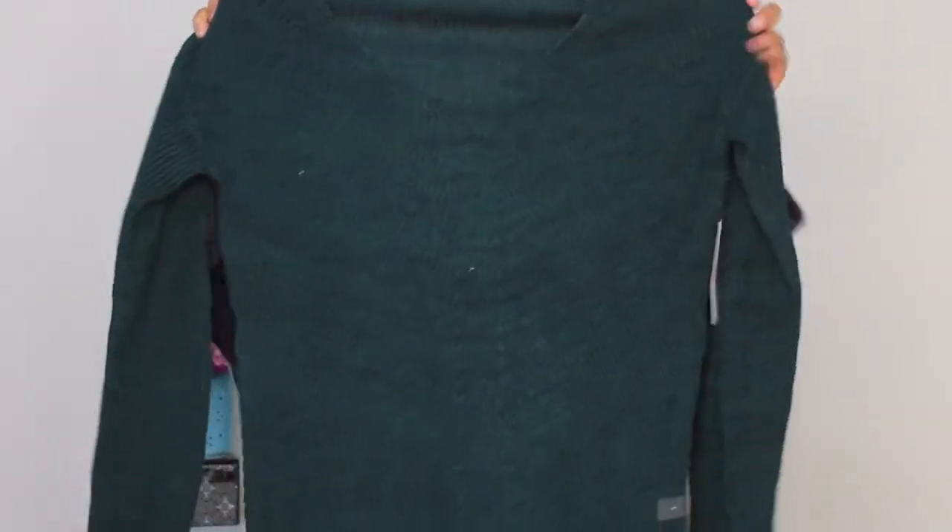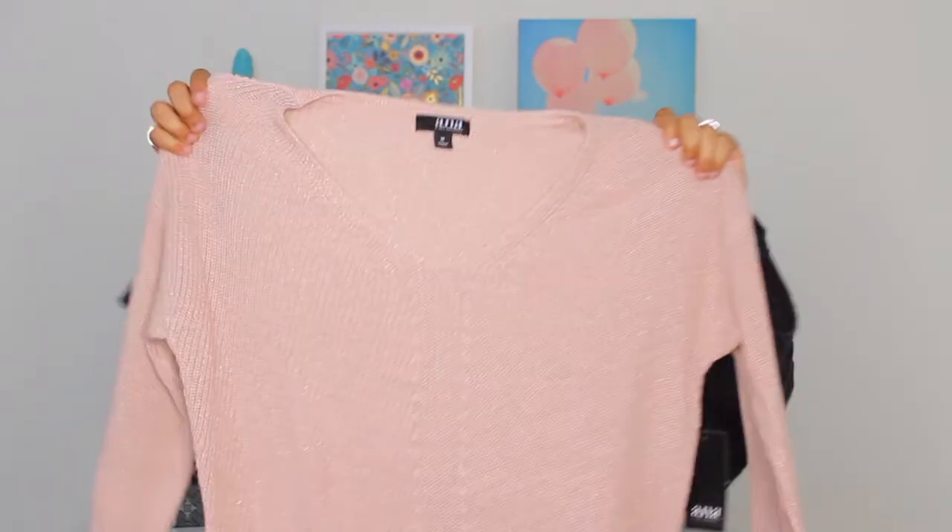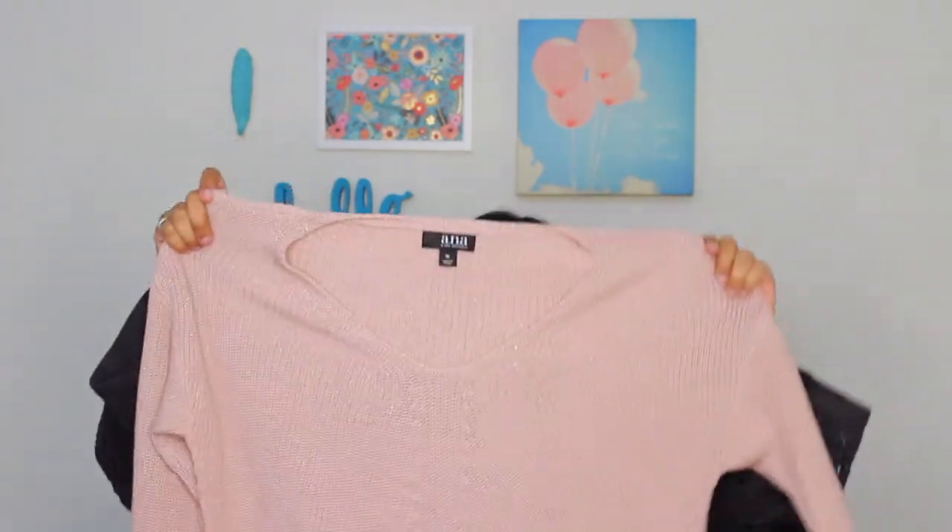I also picked up a couple of sweaters from the brand ANA — A New Approach. One is an emerald green color, just a cute winter sweater. I also got a similar one in a pink blush color that's a little more metallic. So those are two more sweaters I purchased from JC Penney.